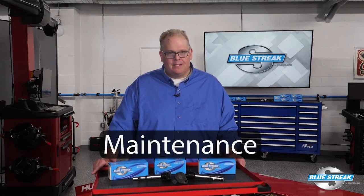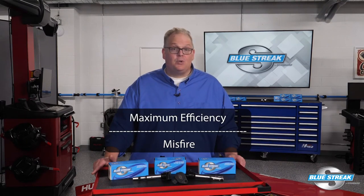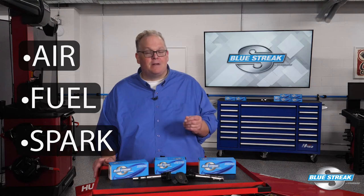So what's the cure? Simple maintenance. Today's import nameplate turbocharged and direct injection engines operate on a very fine line between maximum efficiency and a misfire. Any changes to the inputs — like air, fuel, or spark — can cause a misfire and codes.